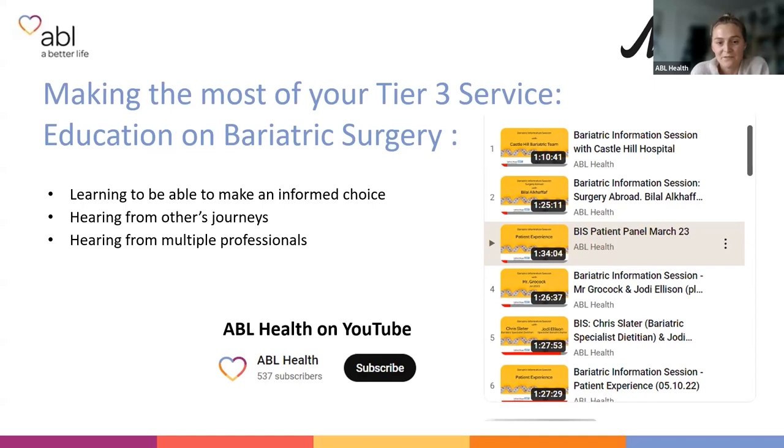Another benefit of your tier three service is education on bariatric surgery. At ABL Health we ask you to attend at least two Bariatric Information Sessions to support a referral, but the more you attend, the more educated you are. You can watch sessions back on YouTube, hear from patients who have been through the same path, and educate yourself to make informed choices. Keep watching the YouTube videos — you can see all the Q&As there as well.